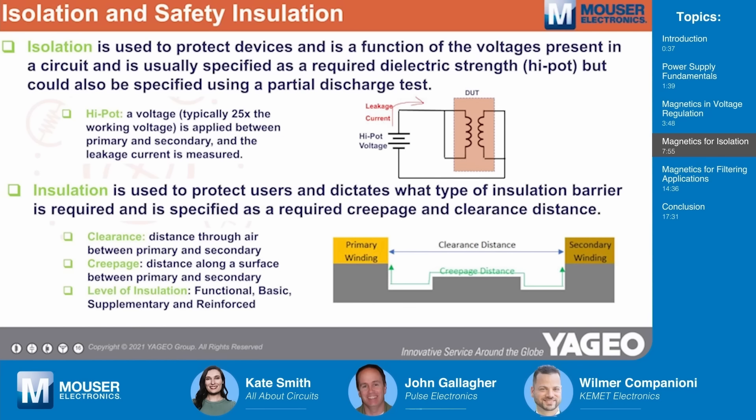The level of insulation matters as well. Functional insulation means we're just going to do a high-pot test and not worry about creepage and clearance — typically used in low-voltage circuits. Basic insulation requires a little bit of creepage and clearance distance and a high-pot spec. And then there's an increasing amount of insulation until you get to reinforced, which means there are two levels of insulation — one can fail and a second will still keep the system safe. Most offline high-voltage systems would use reinforced insulation.